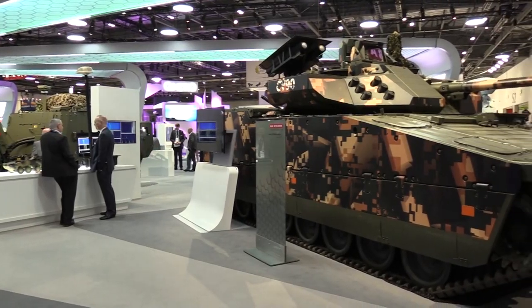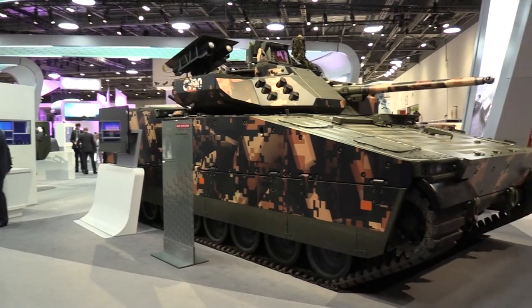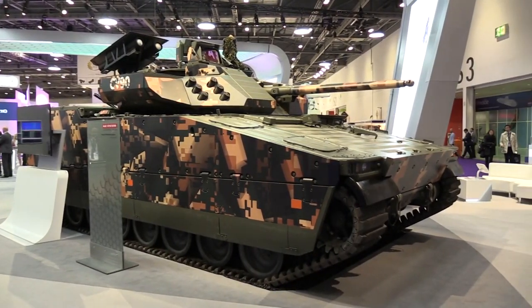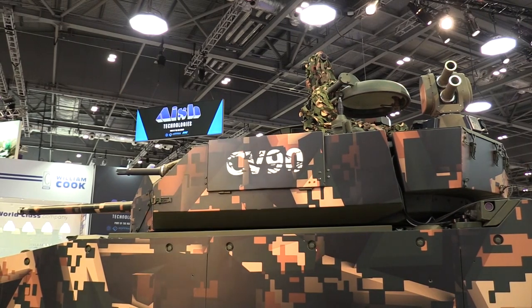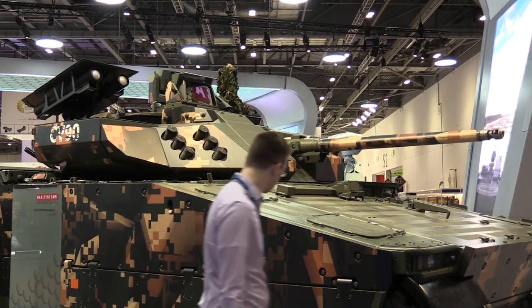We've heard potentially next year it could be supplied to the Dutch Army, so that's one to watch. Right now there are vehicles coming off the production line, but there's also all the CB90s that are now receiving upgrades.